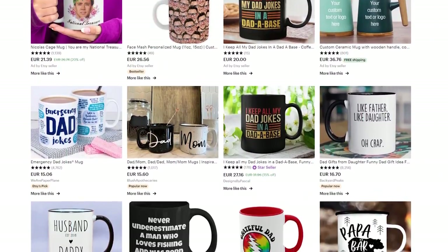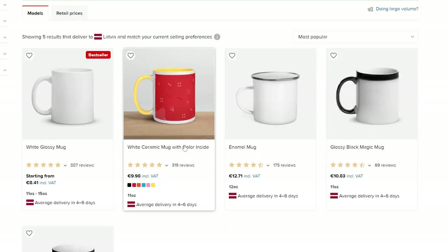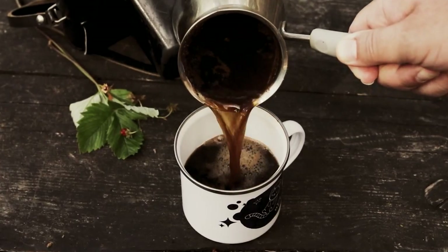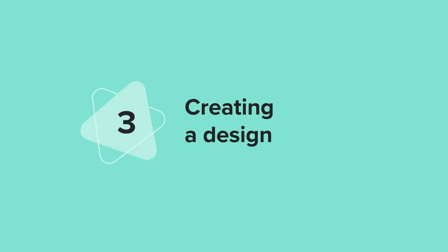Once you find a potential niche such as coffee mugs for dads, the next step is choosing a suitable mug type. By taking a quick look at products on Etsy, I see that most of them are white ceramic mugs. For my own product, I'll be picking a ceramic mug with the color inside to fit customers' expectations. When picking a mug type, keep in mind when and how your customers will use it — for example, if I wanted to create a mug for dads who love camping, I would choose the enamel mug, which is lightweight and durable.